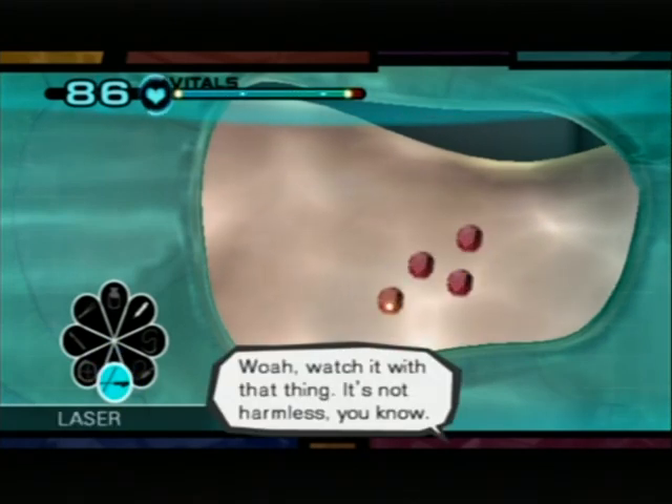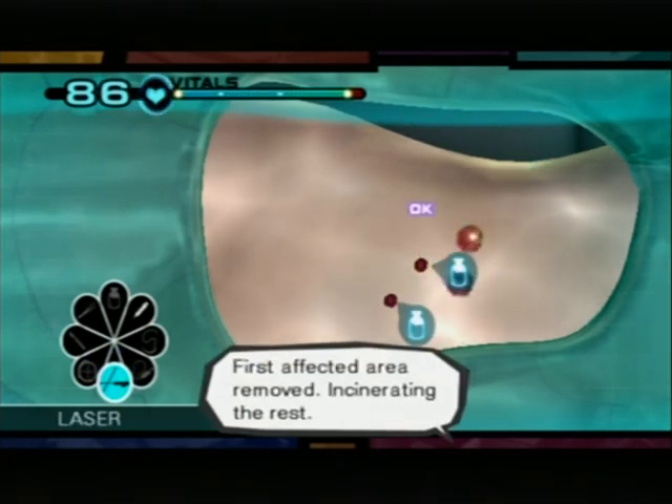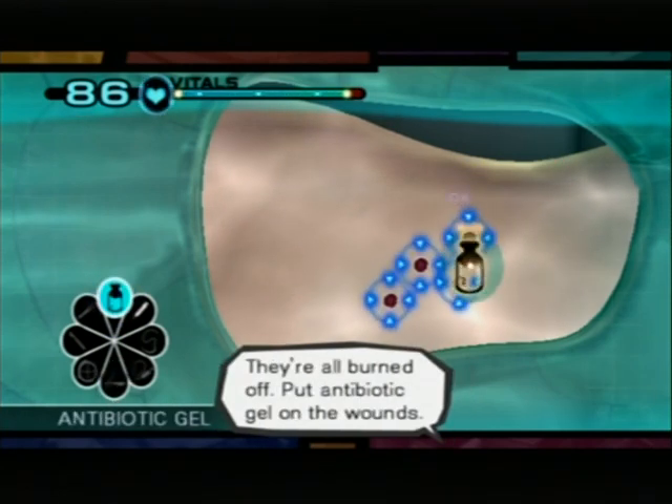Watch it with that thing. It's not harmless. First affected area removed. They're all burned off. Put it on the other side.